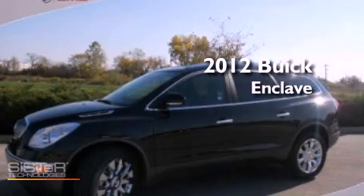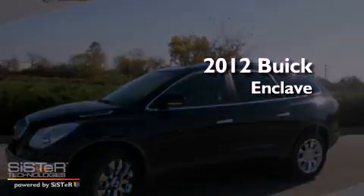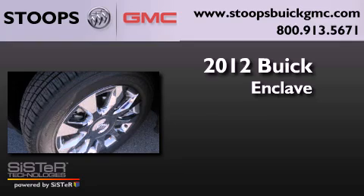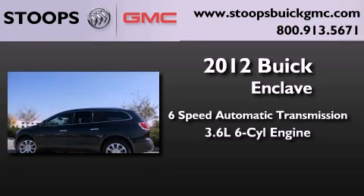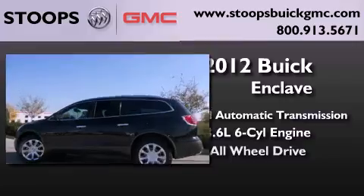This is a brand new 2012 Buick Enclave. This crossover has a 6-speed automatic transmission, a 3.6-liter V6, and all-wheel drive.